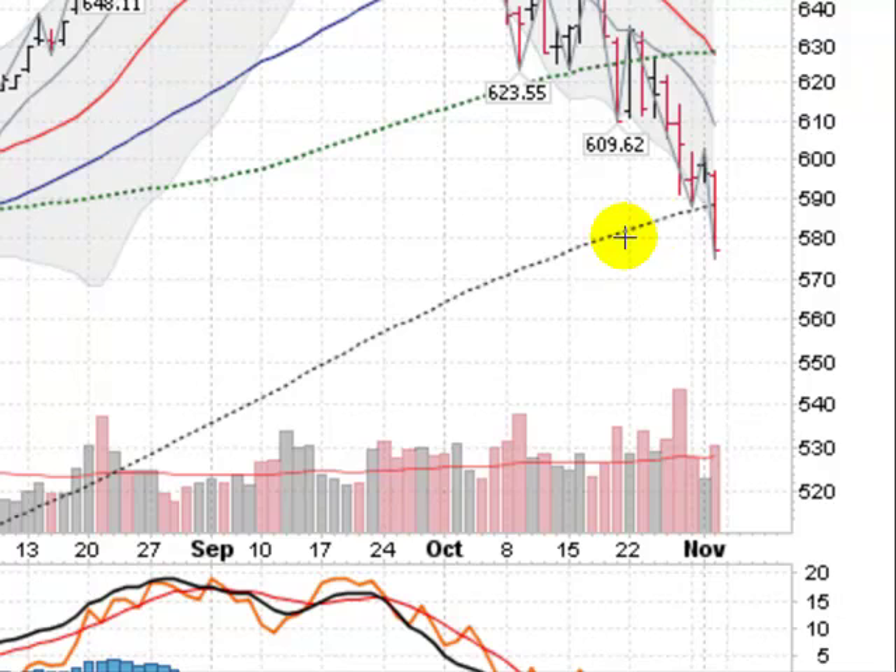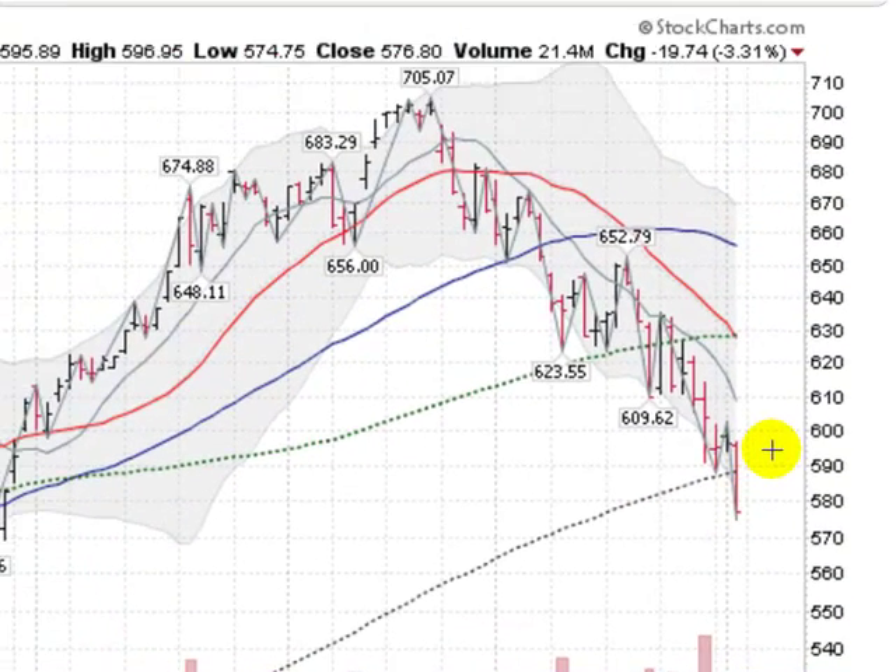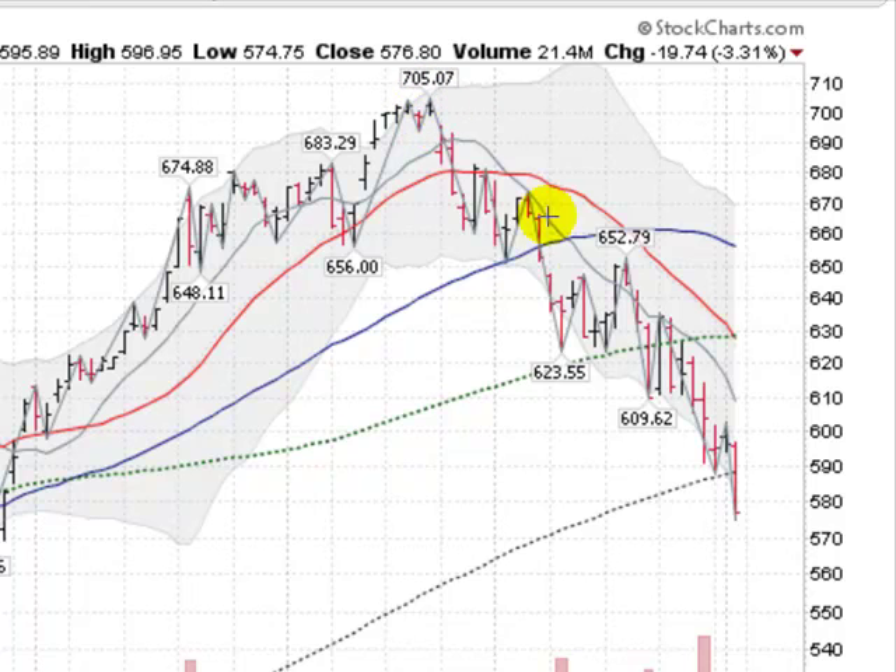It sliced through its 200-day moving average on a pickup in volume and above average volume. Not a good sign.